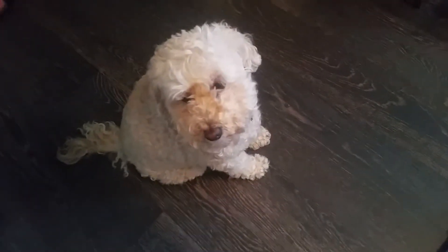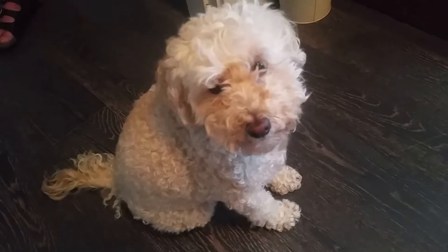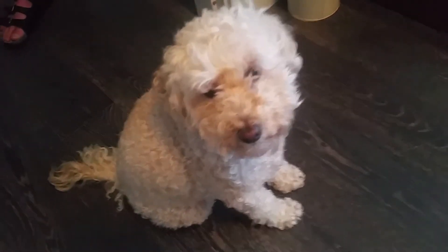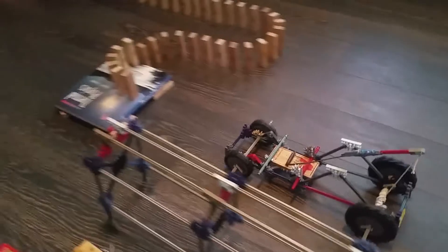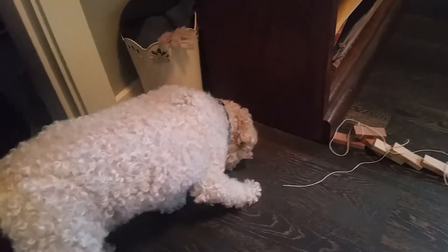Are you ready for your treat? Ready for your treat, Archie? Here we go — the treat's up here. Now that Archie's gotten his treat, let's check out the machine in more detail and learn a little bit about the physics.